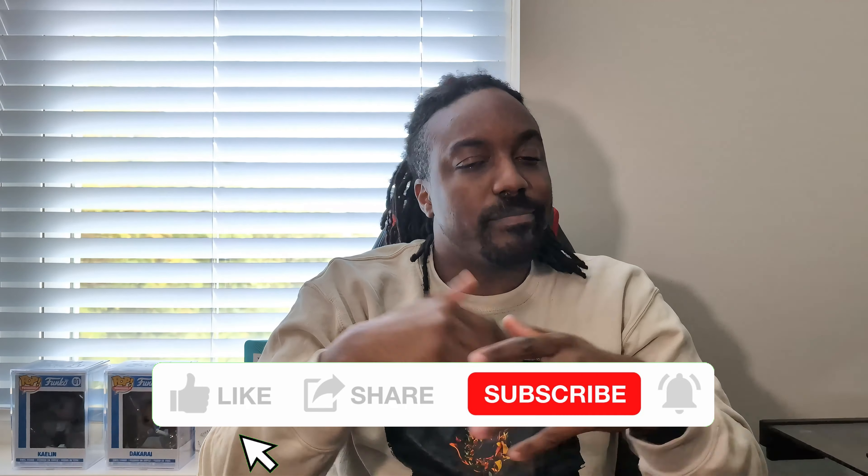If you found those first two reasons to be pretty good, go ahead and hit those like and subscribe buttons. Now let's keep it moving.